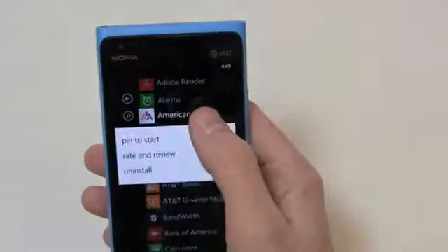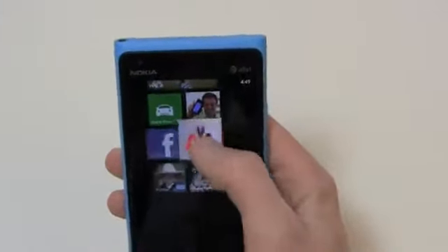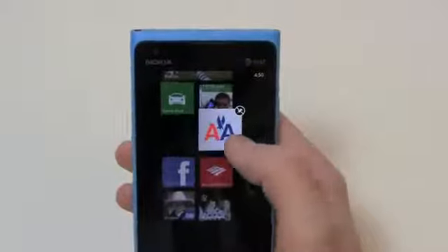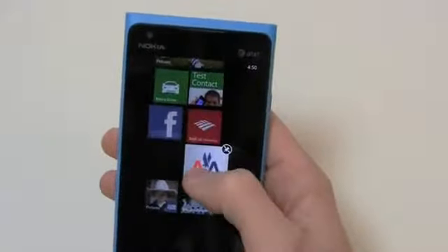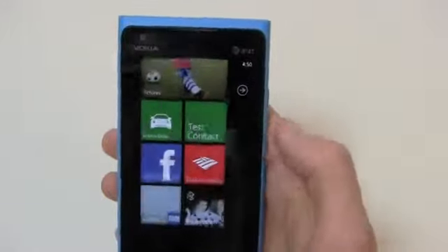For example, with American Airlines I can pin it to the start screen and it's right there. From there I can move it around and customize my home screen how I see fit — I can drop it wherever I want, and when I want to get rid of something I can just delete it. That's a nice little touch.